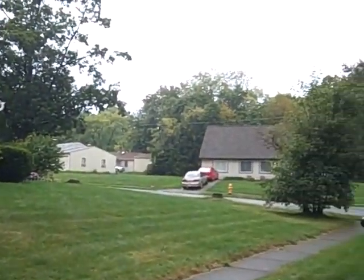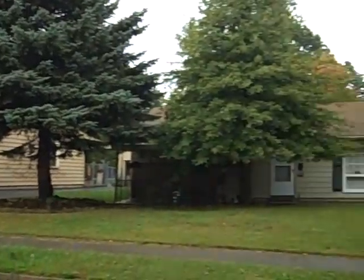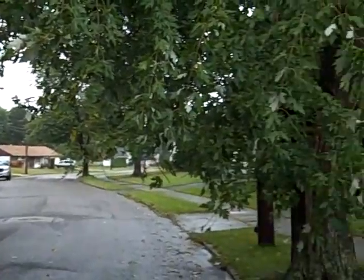I just finished the renovation on this property. You can see the immediate neighborhood. We actually own two or three others on Windsor in this area — we like it.